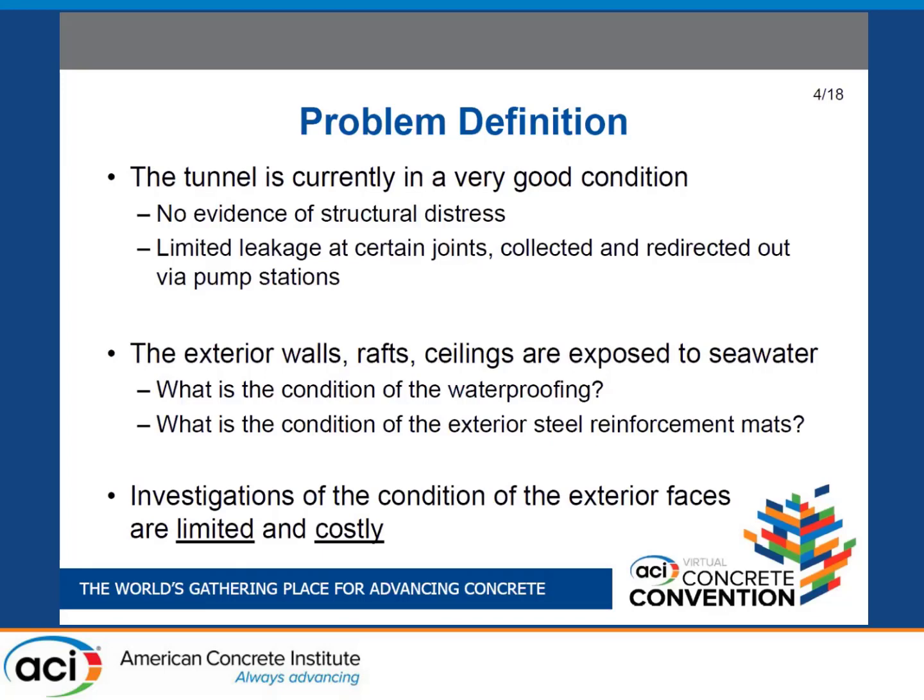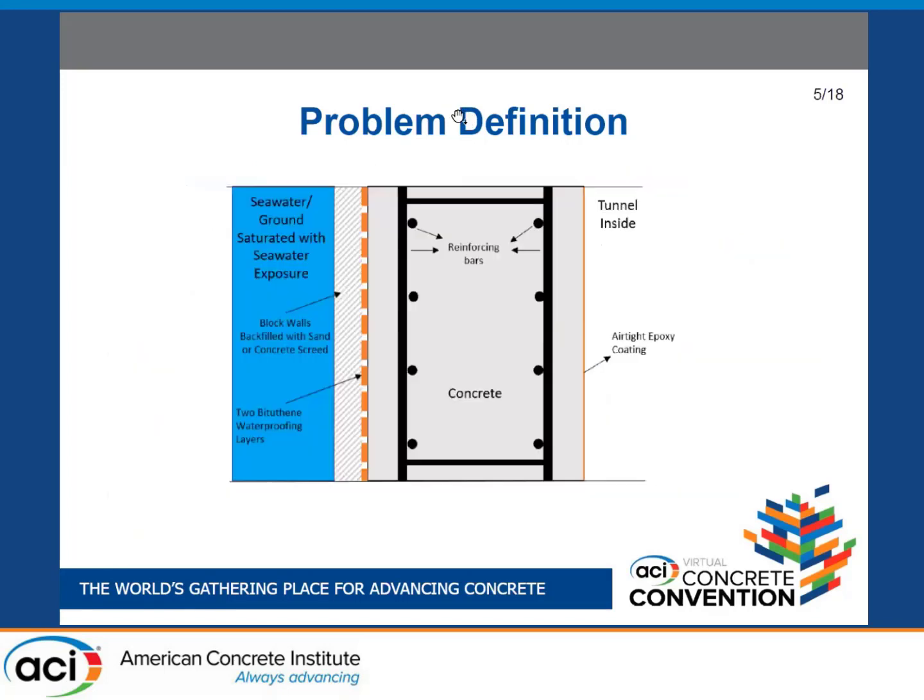The key point is that investigation methods for tunnels on the outside are very limited and very expensive. There's really not much you can do except excavate, and that is very costly — involving water management, pumps, and so on. You can't realistically do it for the entire length of the tunnel.